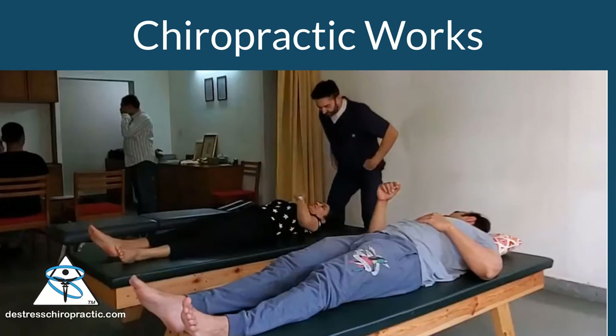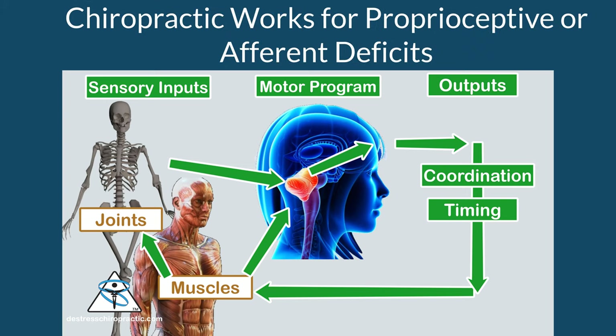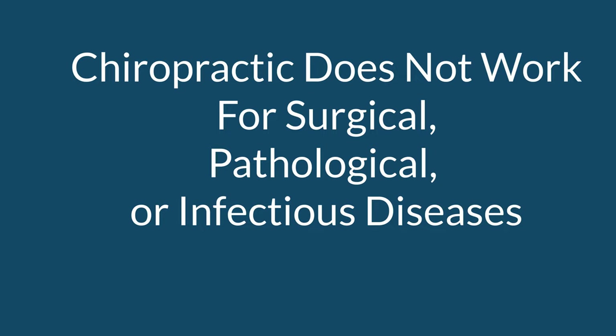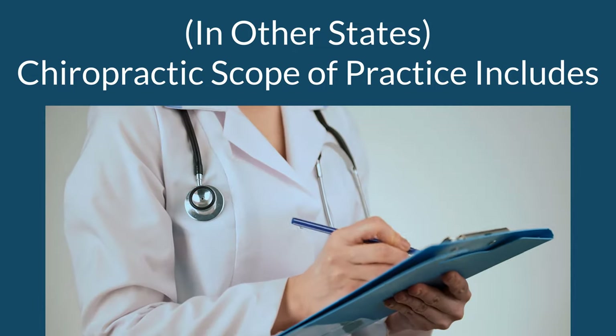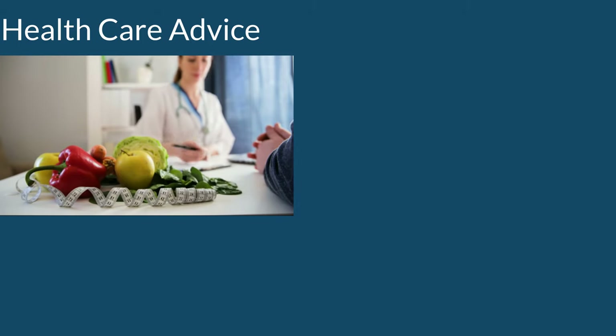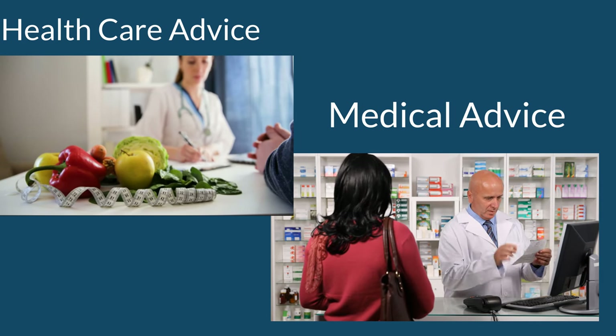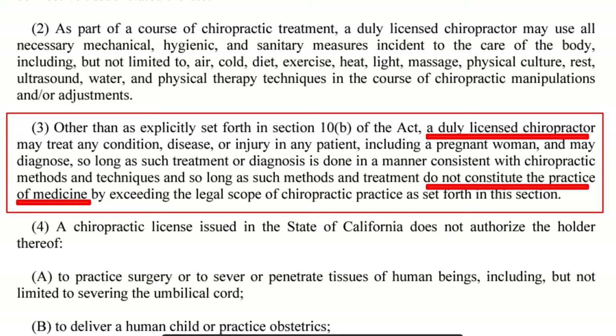When I answer whether chiropractic works, I'm coming from the perspective of what chiropractic spinal manipulations can affect. Chiropractic works for proprioceptive afferent deficits. Chiropractic does not work for surgical, pathological, or infectious diseases. In other states, chiropractors can deliver babies, prescribe medications, and perform minor surgeries. Chiropractors are authorized to give health care advice as defined by their legal scope — our critics are blending and confusing health care with medicine. When a chiropractor gives health care advice, critics think this is medical advice. Chiropractors giving medical advice are operating outside their scope and can have their licenses revoked, at least in California. Watch their criticism of chiropractic and judge for yourself if they are mistaking health care advice for medical advice.